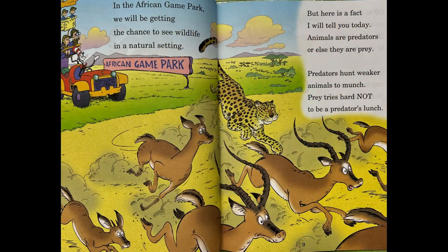In the African game park, we will be getting the chance to see wildlife in a natural setting. But here is a fact I will tell you today: animals are predators or else they're prey. Predators hunt weaker animals to munch. Prey tries hard not to be predators at lunch.